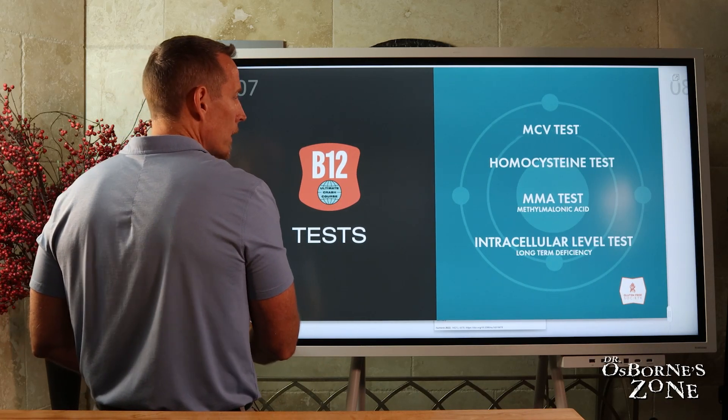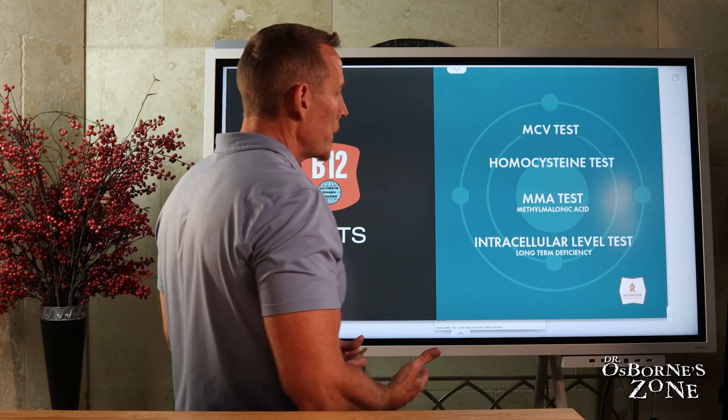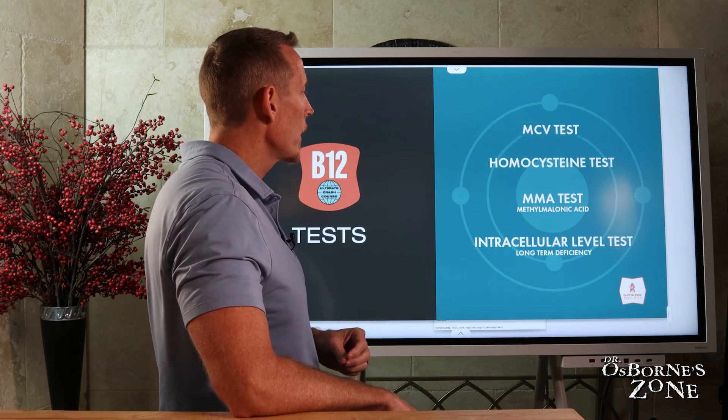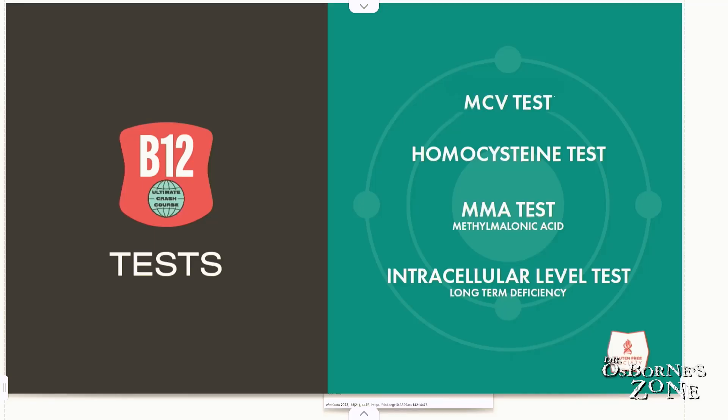Let's talk about tests for measuring vitamin B12, and then we'll talk about the forms of vitamin B12 you should look for in supplements. The MCV — mean corpuscular volume — is part of a standard CBC. So if your doctor runs a CBC on you, MCV is included.